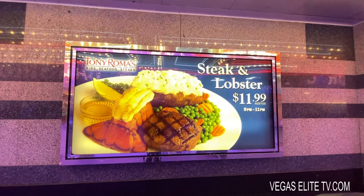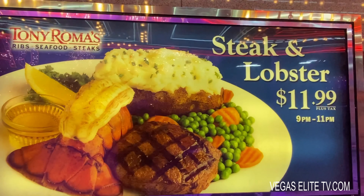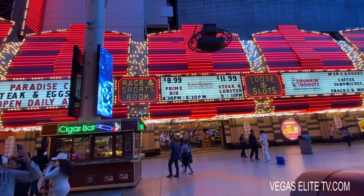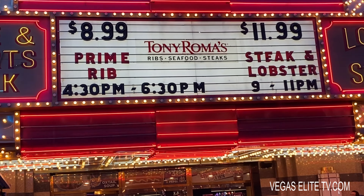If you know me, I always like to talk about great spots with great deals. There's a spot called Tony Roma's, and from 9 p.m. to 11 p.m. they have a steak and lobster deal for $11.99. They even have a pretty good deal on prime rib for only $8.99. Check it out.